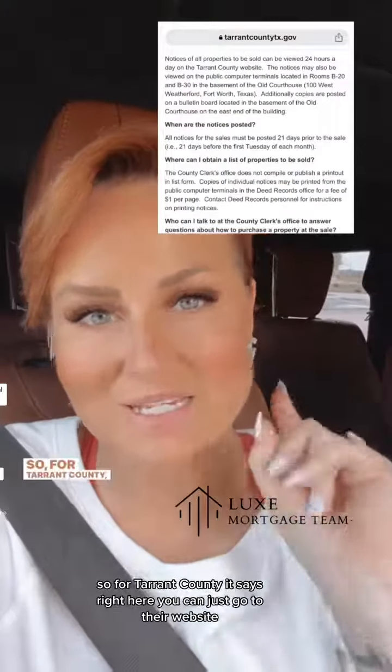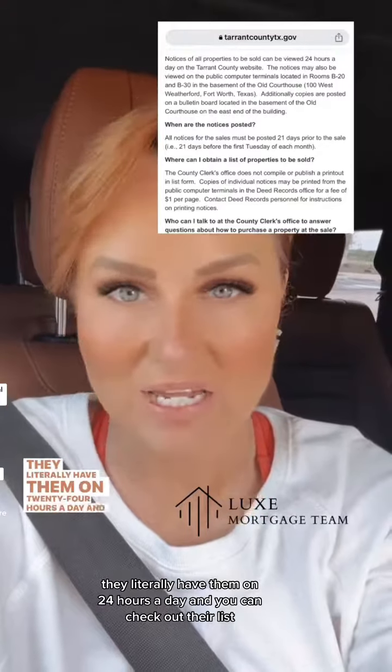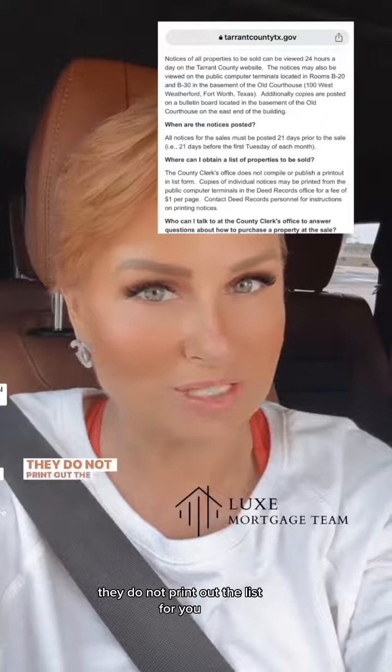For Tarrant County, you can go to their website — they literally have listings available 24 hours a day. You can also go to the county clerk's office, where they provide computers so you can check out the list. They do not print out the list for you.